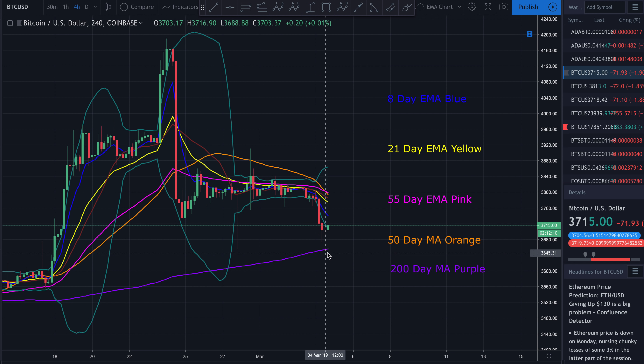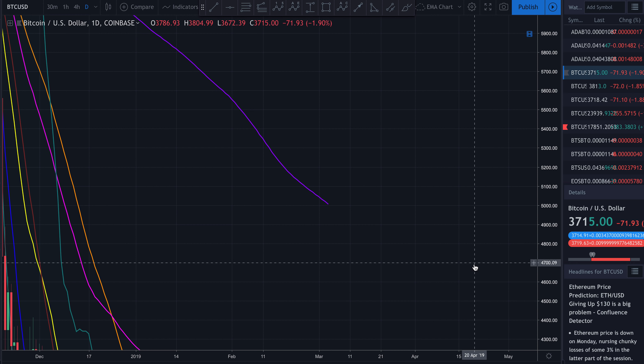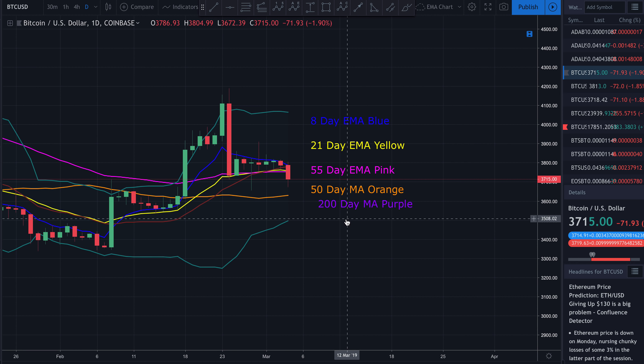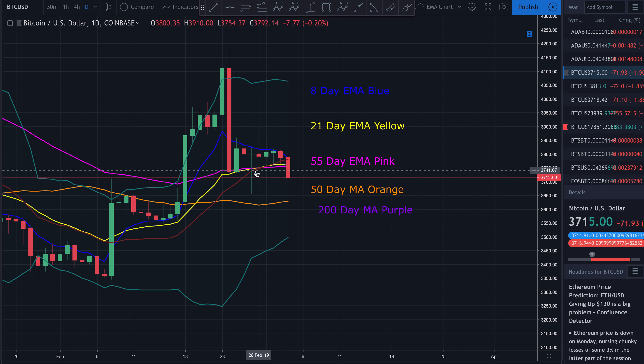Just above this 200-day moving average on the four-hour chart. Looking at the daily chart, we can see that it did break below that 21-day EMA. I always tell you on the daily chart, this 21-day EMA is a very good indicator of short-term momentum. The fact that we have this daily candle now breaking down below the 21-day EMA — if this candle closes below it, in my opinion, that's going to be a very, very bearish sign.